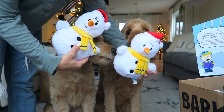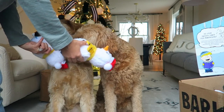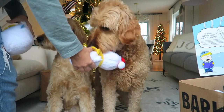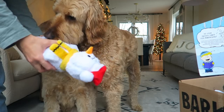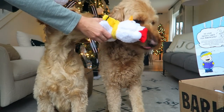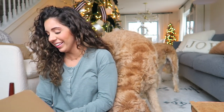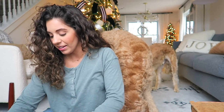Look how cute these snowmen are! Here, go boys, go boys! Pick one - oh my goodness, they're so excited! Pick one, pick one - dude, you can't get in the box! So while they're figuring that out, I'll show you guys the rest of the box.